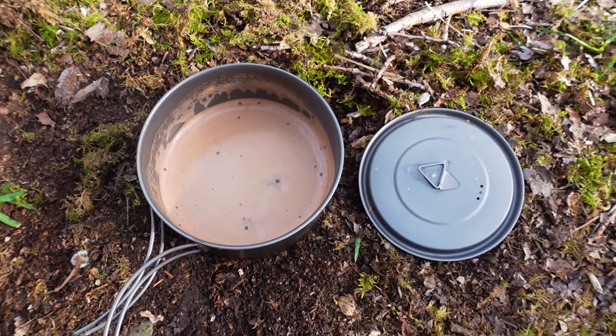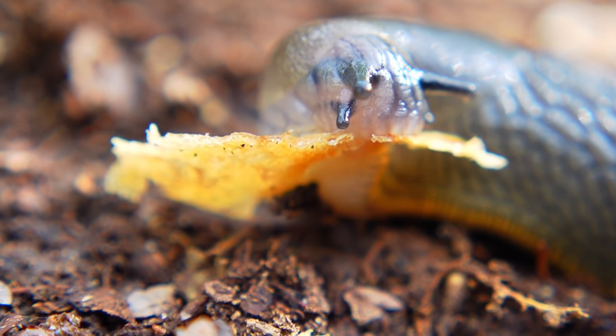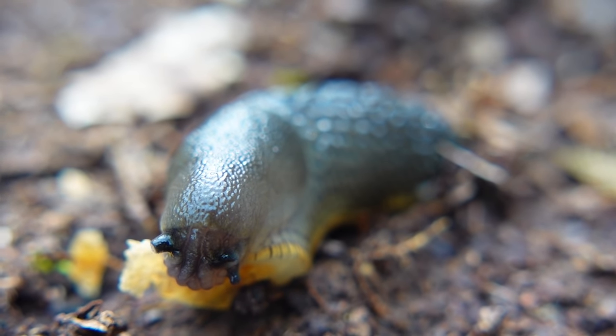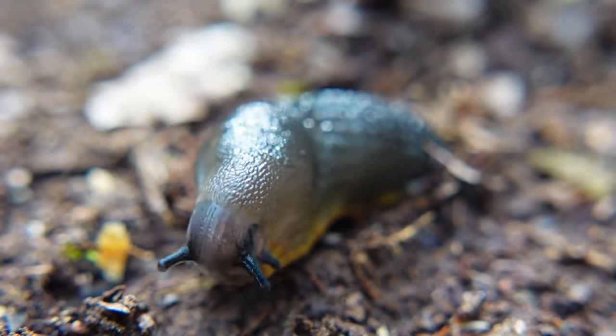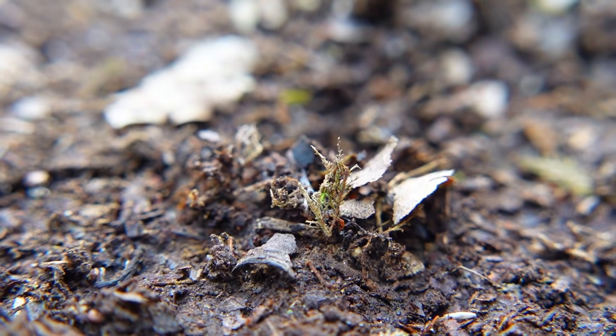Just having my breakfast and there's a little friend down there having breakfast with me. He was really chowing down on that bit of croissant. Loving life. So that was nice — if you've never seen a slug eating a croissant before, you're welcome.